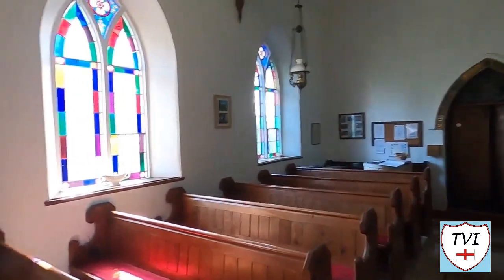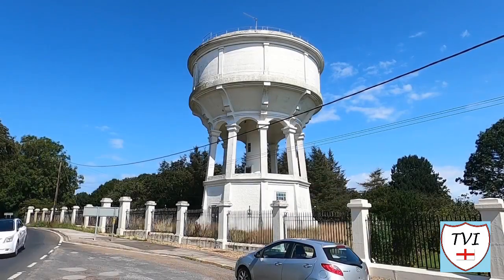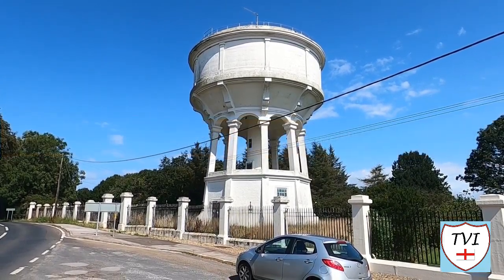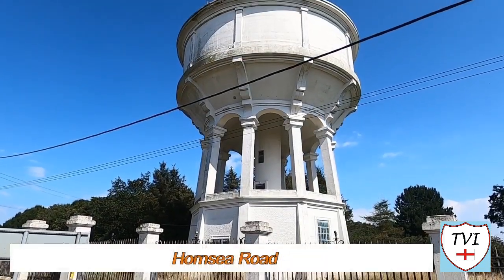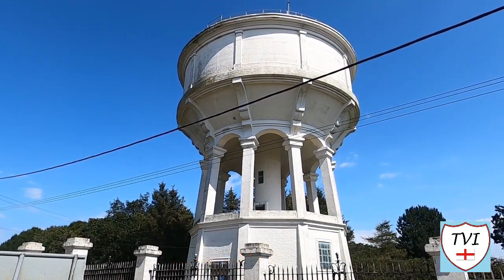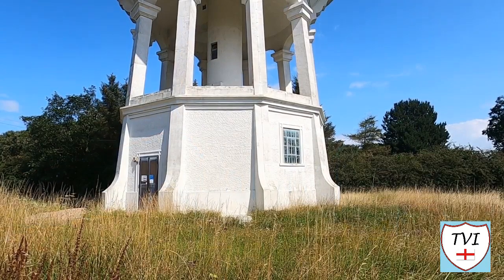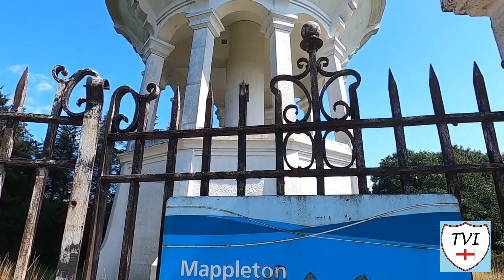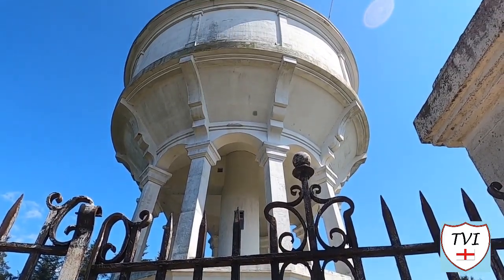We've only got one more thing to see here in the parish of Hatfield, and that is a local landmark — a very tall local landmark — which is right on the parish boundary here in Hatfield. It's a water tower. This water tower sits right on the boundary between Hatfield and Mappleton; in fact, it's just on the Mappleton side. That's why it's called Mappleton Water Tower. It was built in 1927 to supply water to Hornsea Urban District Council from Hull. Until that time, Hornsea's water had come from private wells, pumps, and a pumping station built on the Attic Road in 1878.